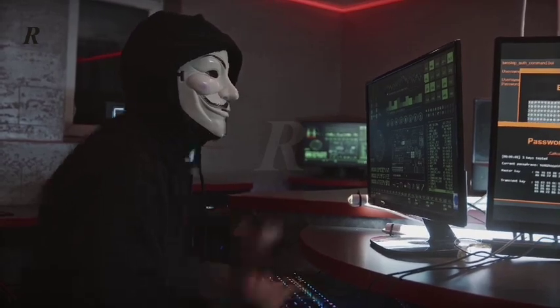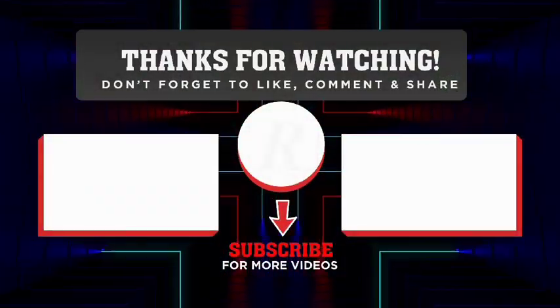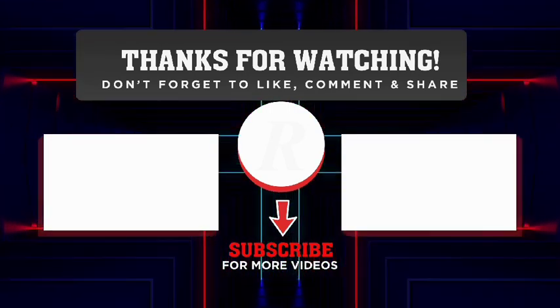I hope you learned something from this video. Let me see your comment below, and don't forget to hit the subscribe button and share with your friends on social media. Thanks for watching and bye for now.